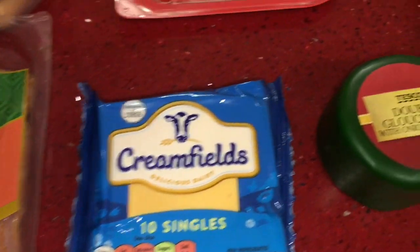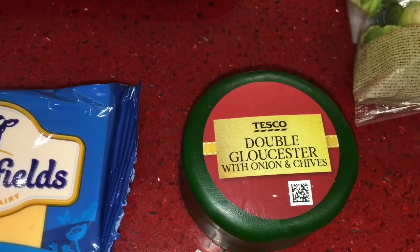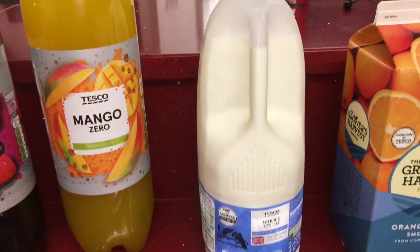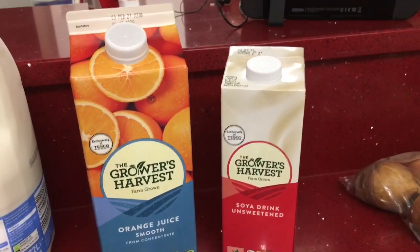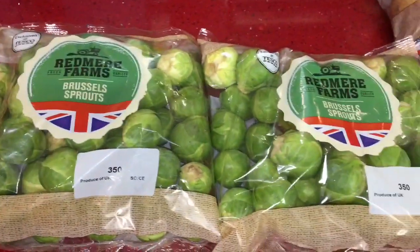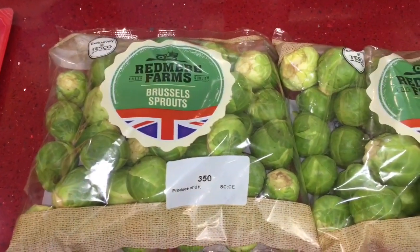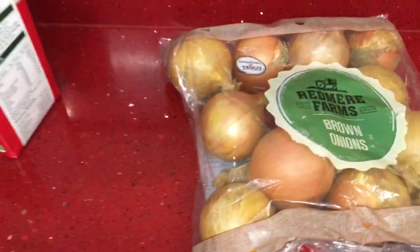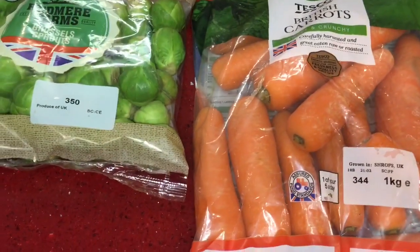I got some Creamfields cheese slices — you get 10 slices for 50 pence. I then picked up a Double Gloucester with onion and chives; we've already got crackers in the house so I can't wait to try that, and it was only a pound. I also got four pints of milk, a carton of orange juice, and a carton of soya milk. Then some Brussels sprouts for our roast dinner at 19 pence each — I picked up two bags. Then a bag of brown onions and a pack of carrots, also 19 pence for a 1kg bag.